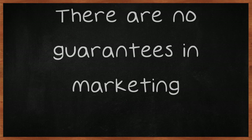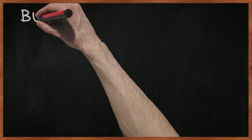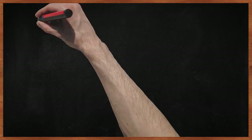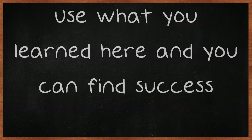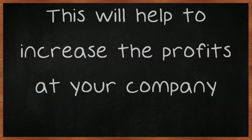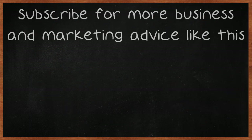There are no guarantees in marketing, but with the advice found here, you have a good starting point. Use what you learned here and you can find success. This will help to increase the profits at your company. Subscribe for more business and marketing advice like this.